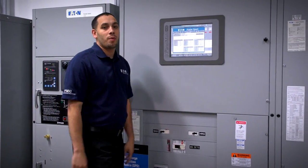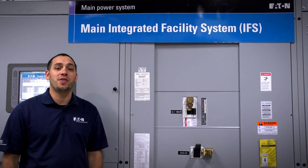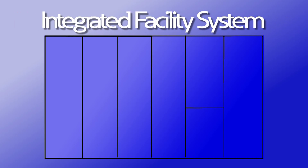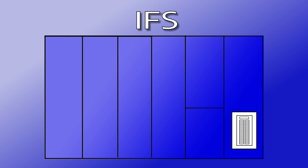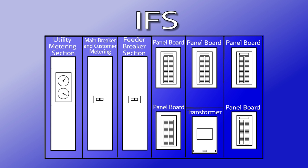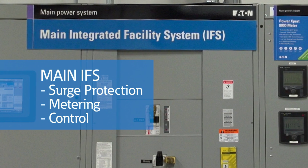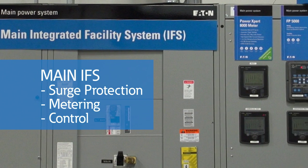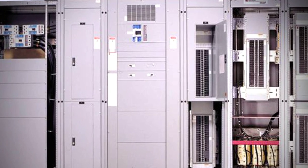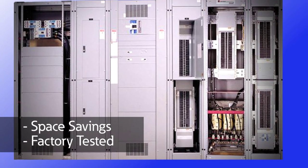From the isolation transformer, we feed this switchboard we call the main IFS. This switchboard contains different types of molded case circuit breakers that are used to distribute power throughout the Experience Center. An Eaton Integrated Facility System, or IFS, is a special switchboard that combines in a single structure many different electrical components that are usually separate. The 800-amp main IFS contains surge protection, meters, sensors, and touchscreen control to provide protection and flexibility. In other applications, an IFS may contain transformers, building automation equipment, or panel boards. This saves valuable floor space and improves the installation since it is factory tested as a complete system.